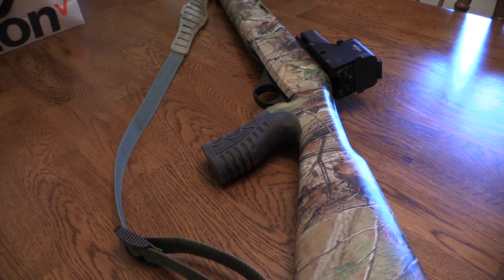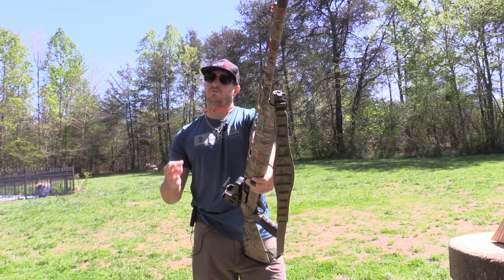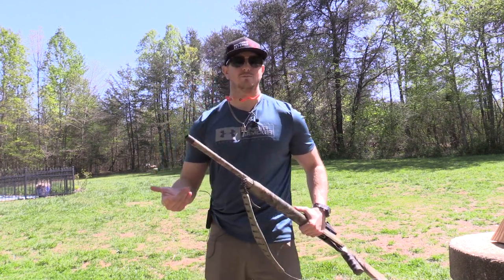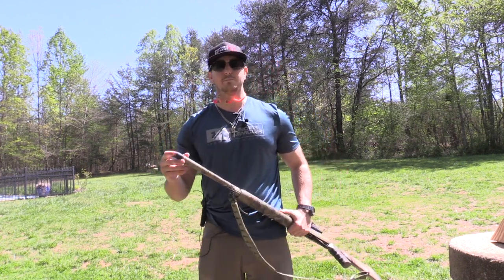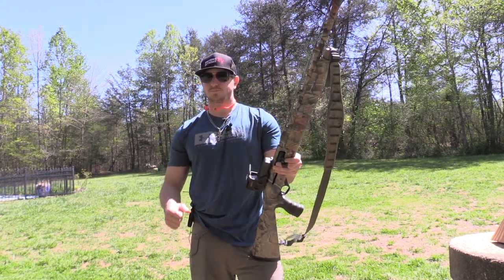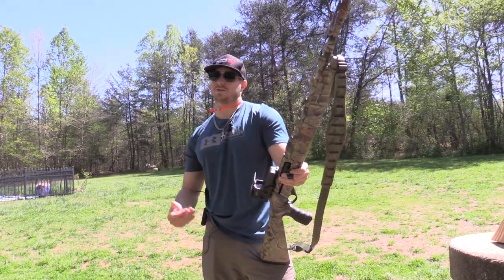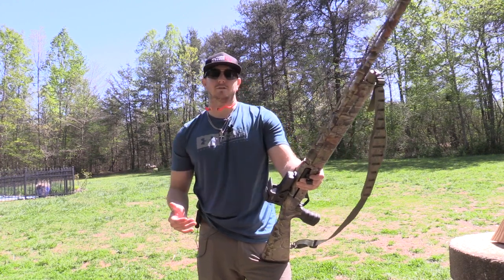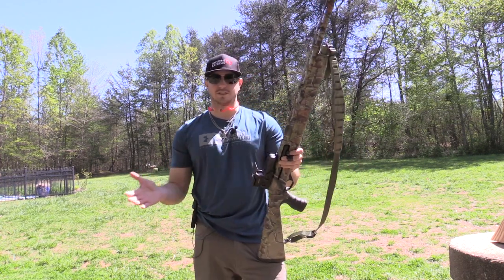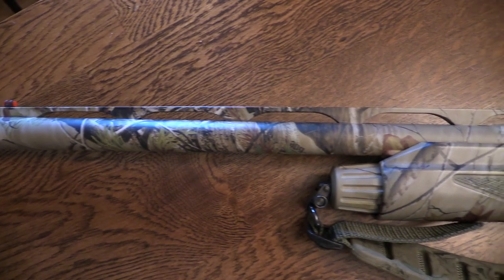I've shot several different choke tubes out of this shotgun just to test which one patterns best for me. Out of the three or four that I tested, honestly the one that came straight from the factory with the Stoeger patterned the best. I'm shooting that with Winchester Long Beard XR three-and-a-half-inch shells, number five shot, and I'm getting awesome patterns all the way out to about 60 yards. I could stretch it further, but I don't feel comfortable doing that — I don't want to wound a bird — so I keep it within 60 yards.